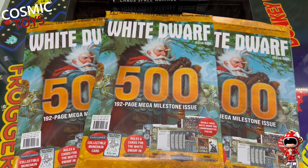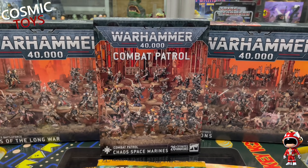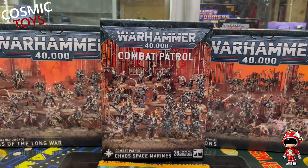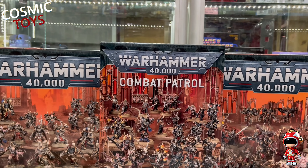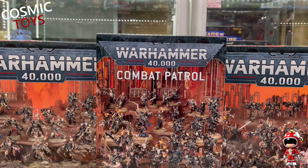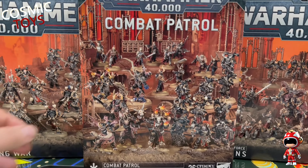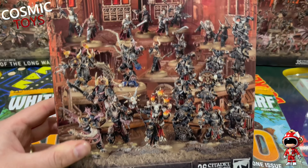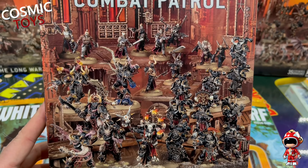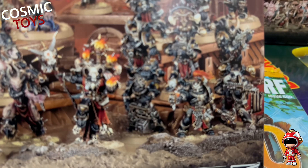For the first time ever I've actually received something from them much sooner than the actual release date. These are not due for release - and I will get into trouble if I sell them before the 25th of May. But look - we've got the new Combat Patrol for the Chaos Space Marines, and that looks like a very full box. There's some awesome minis in this one.